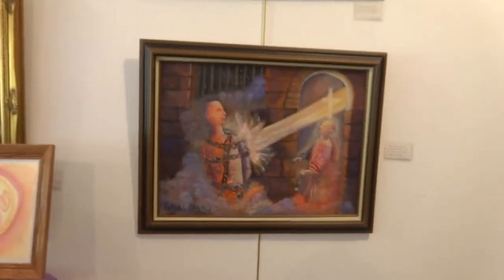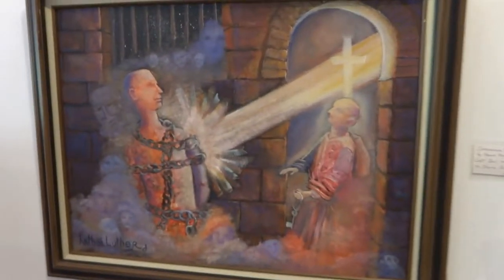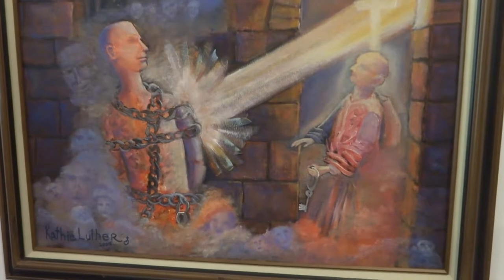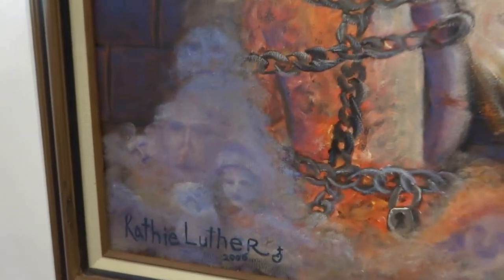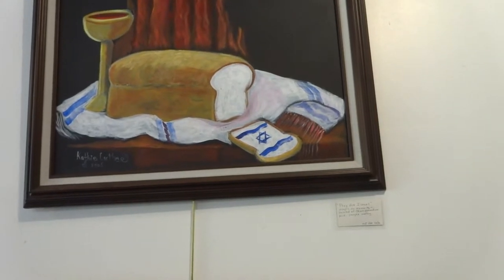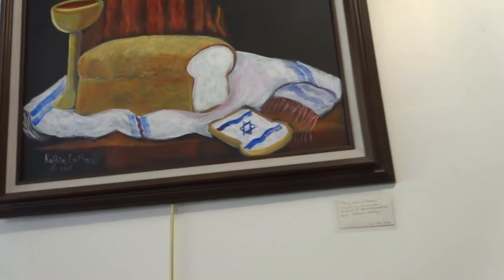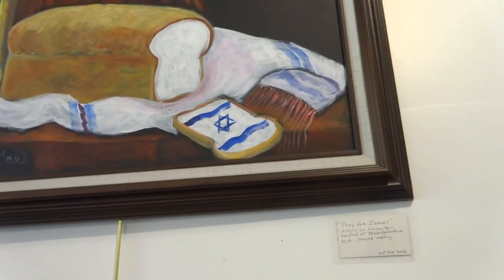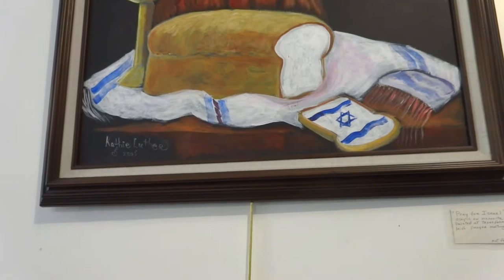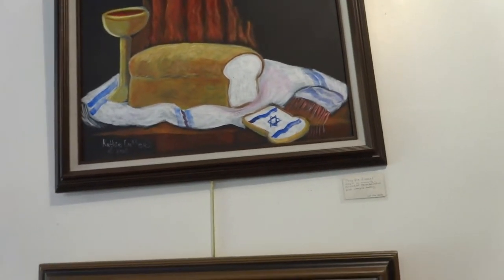I have some that are just prophetic paintings — like this one, The Bondage Breaker. The intercessor is key to breaking bondage of a lost soul and a burden to share the gospel. That one's not for sale, but it's one I did not plan. This is Praying for Israel — from a vision I saw with my eyes closed, I saw bread with a slice cut off and the Israeli flag on it, painted at Transformation Michigan prayer meeting in 2006. That one is possibly for sale because I did two.